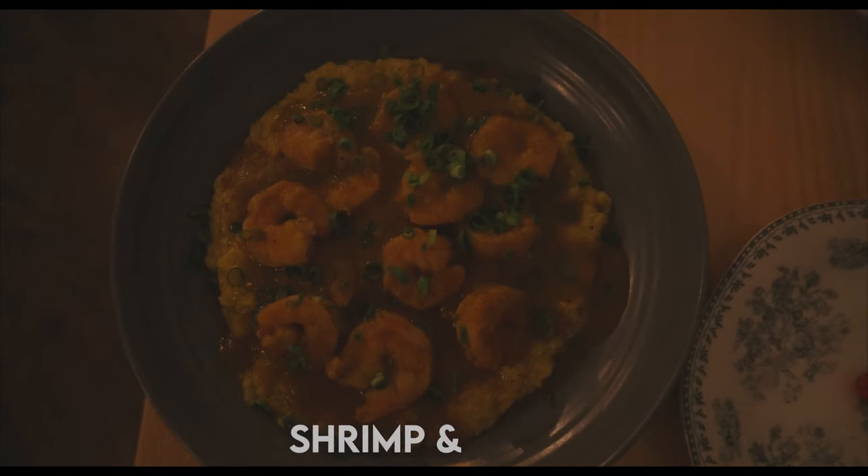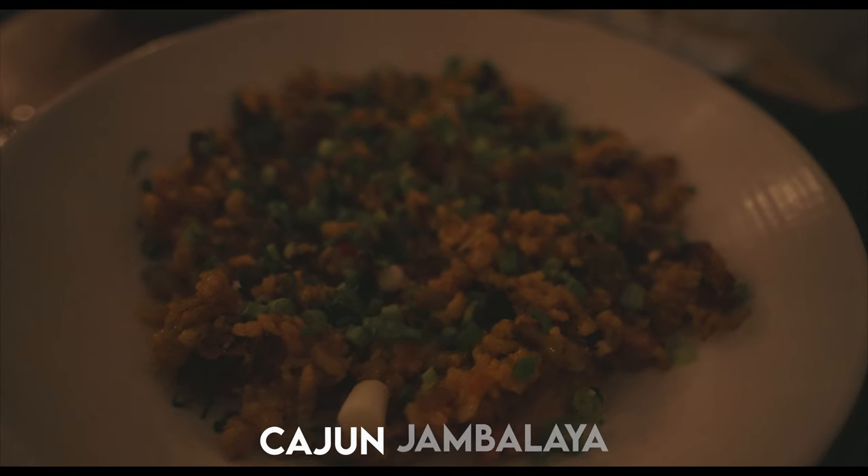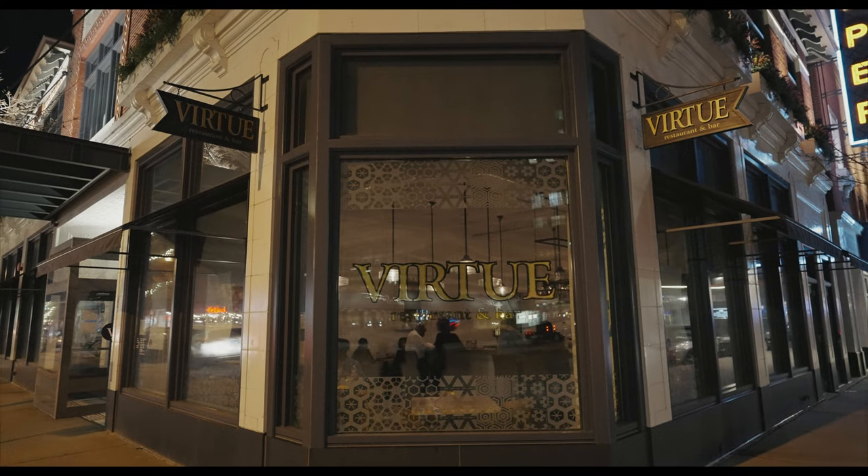We got the restaurant week entrees — jambalaya and shrimp and grits. Shrimp and grits, a really classic Southern dish. The shrimp is nice and plump, flavorful, and the grits are perfectly done. The jambalaya has good flavor, good rice, and the meat was excellent. Everything paired well together and we're sharing the plates, which is always nice. The drink, Patience is a Virtue — very nice. The rhubarb bitters, the vodka, everything good. So far everything is lovely for our experience here at Virtue Restaurant.